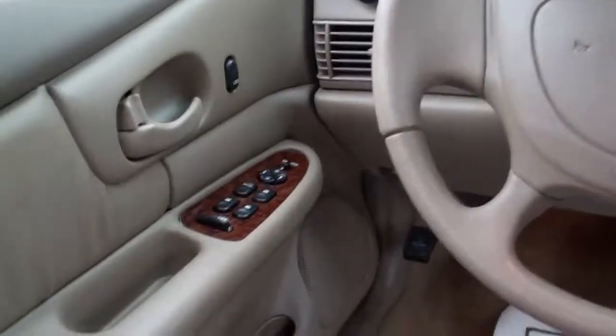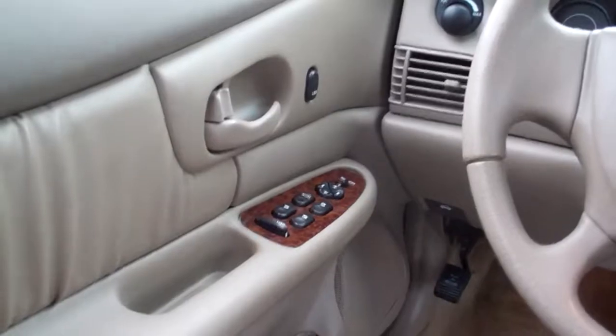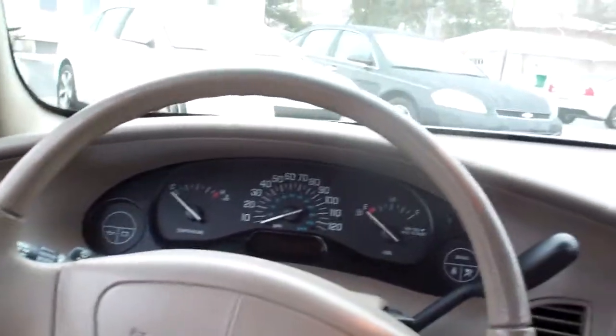You got cruise control on the turn signal. Power windows, door locks and mirrors for the driver. And a power seat. Nice big analog gauges. Nice car.